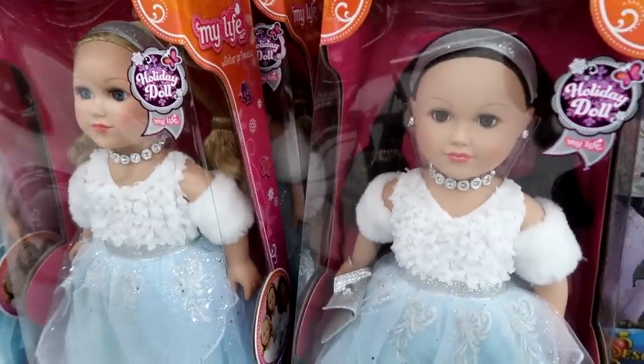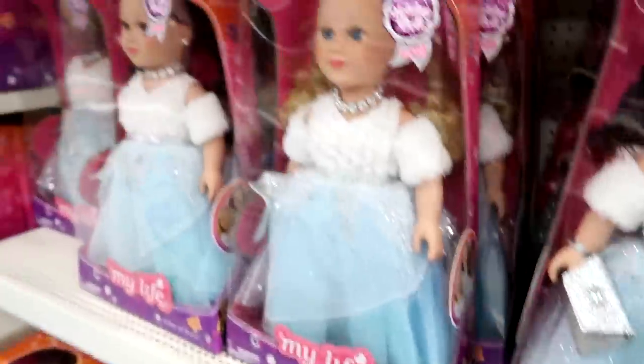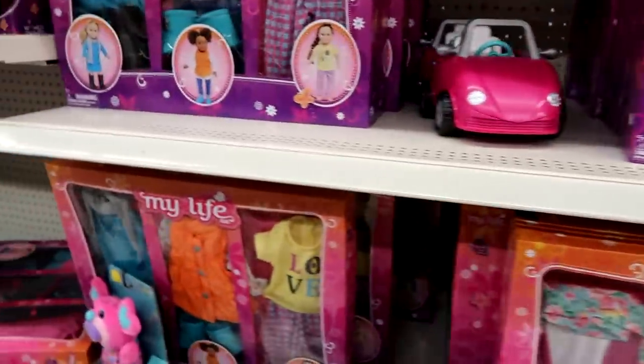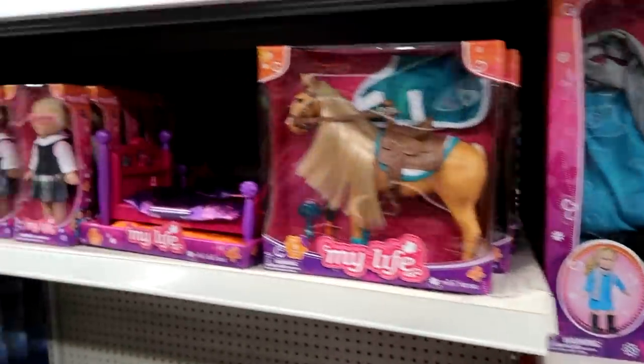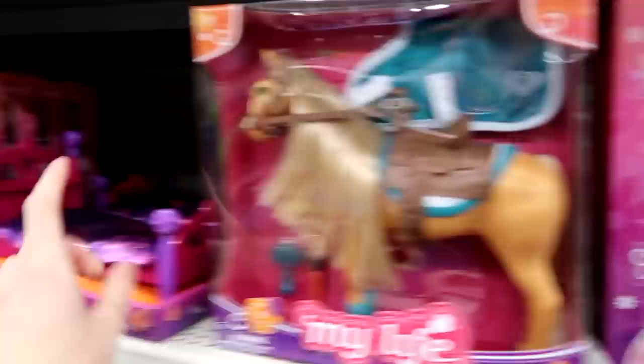And it's next to the holiday dolls for My Life. These look really pretty as well. And then looks like there's some new outfit sets. They just have this random area in the back — look at the horsies, that's really cool for your little dollies. Okay guys, there was not much here at Walmart. Nothing's changed since the last time I've been here. Let's head over to Target and see if they have anything new.